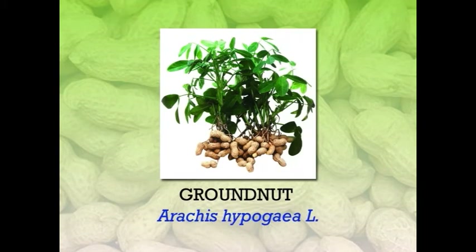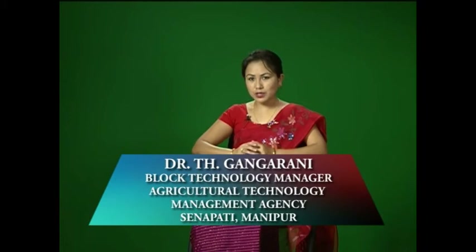Hi everyone. The crop we are going to discuss today is groundnut, which is scientifically known as Arachis hypogaea Linnaeus. Groundnut, also known as peanut, is one of the important legume crops of tropical and semi-arid tropical countries. It provides a major source of edible oil and vegetable proteins. They can be eaten raw, cooked or roasted. Among the oilseed crops, groundnut has first place in India.